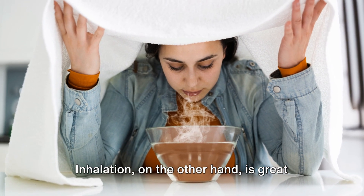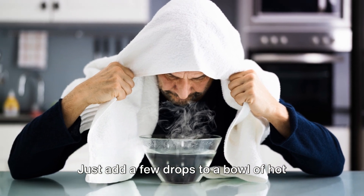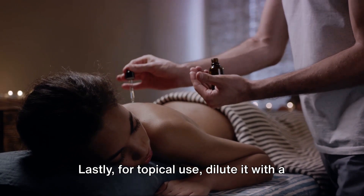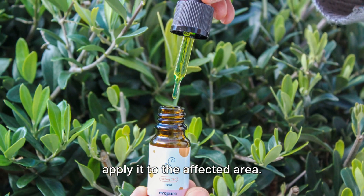Inhalation, on the other hand, is great for respiratory issues. Just add a few drops to a bowl of hot water and inhale the steam. Lastly, for topical use, dilute it with a carrier oil like almond or jojoba oil and apply it to the affected area.